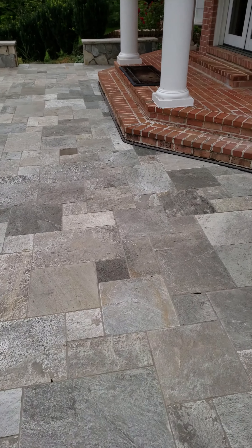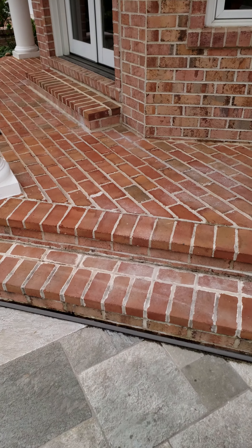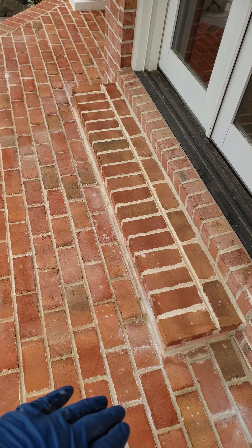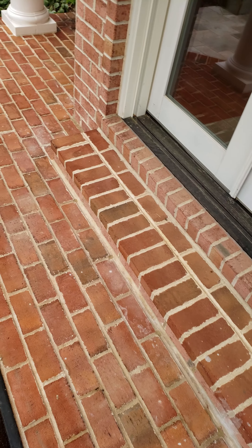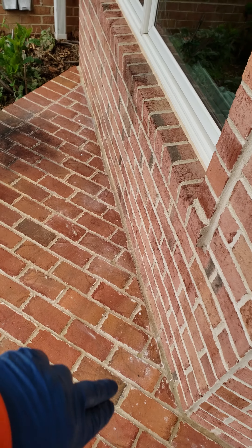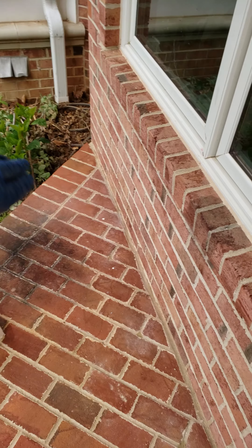This gentleman had five companies come in and he chose us. We weren't the cheapest. He doesn't want cheap — he wants it done right. You can see here where I re-cemented it. I re-mortared everything through here. You can barely tell, and once that dries it'll blend right in.